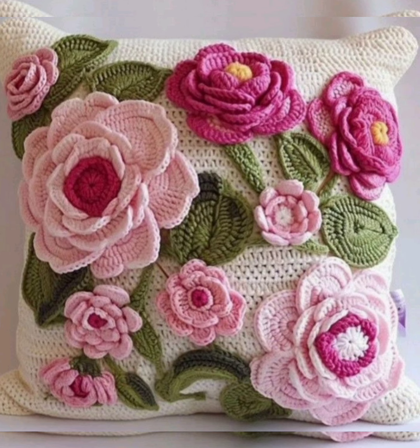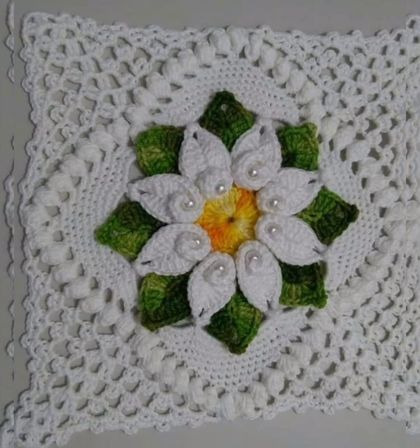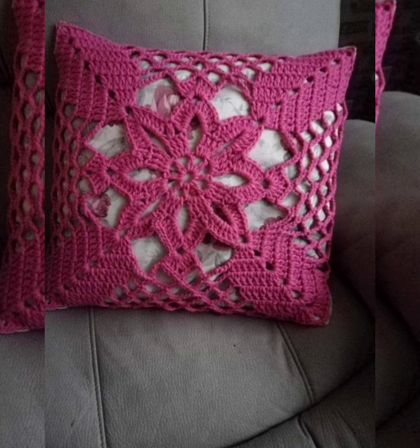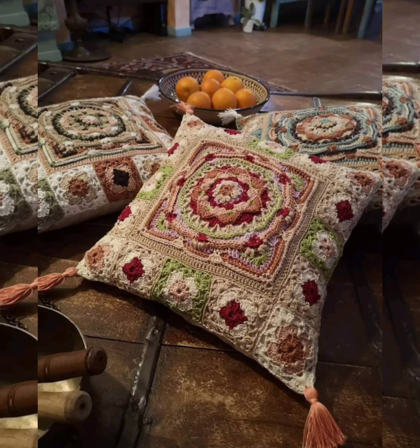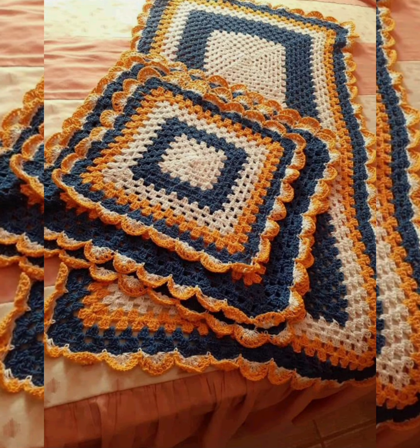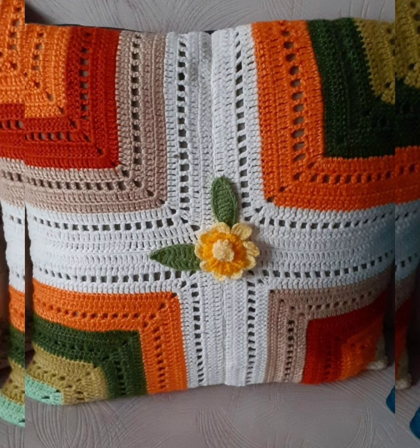All the designs are extremely beautiful — the color combinations are very good and the patterns are very fancy. All the cushion designs are handmade by granny. Thank you very much for watching. Until next video, take care of yourself!